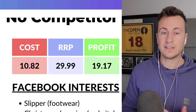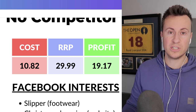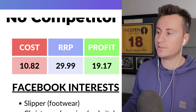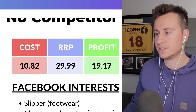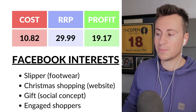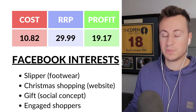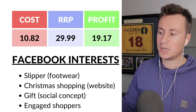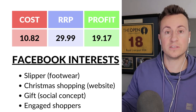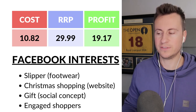For the numbers: the cost is £10.82, I'd recommend a retail price of £29.99 — you could maybe go a bit higher. This leaves a profit margin of around £19.17. For Facebook interests, you can target 'slipper' as an actual interest, combine that with 'Christmas shopping' and 'gift' for the gift market, and also target 'engaged shoppers' — people actively clicking the Shop Now button on Facebook ads who trust Facebook advertisers.